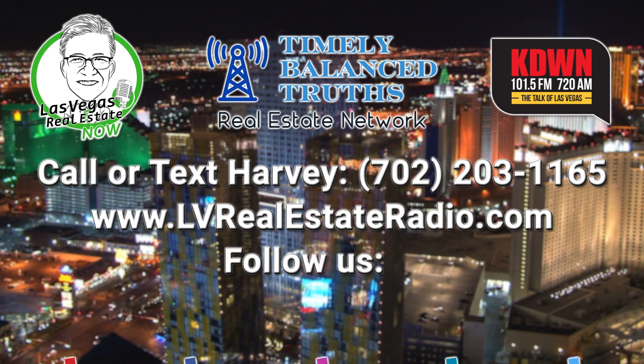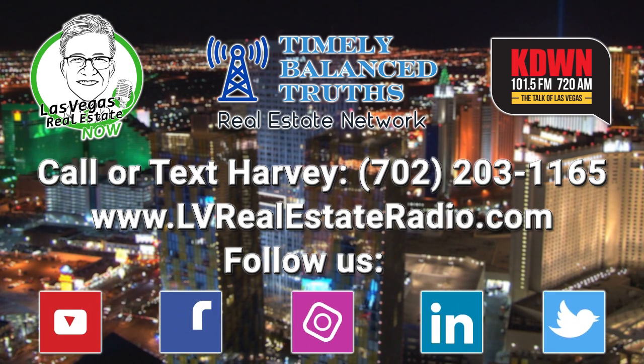You've been listening to Las Vegas Real Estate Now. If you ever have a question about real estate or any of the other topics we cover, just call or text at 702-203-1165. You can also check us out on the web at LVRealEstateRadio.com or on social media at LV Real Estate Radio.